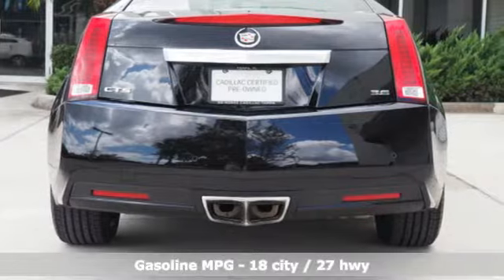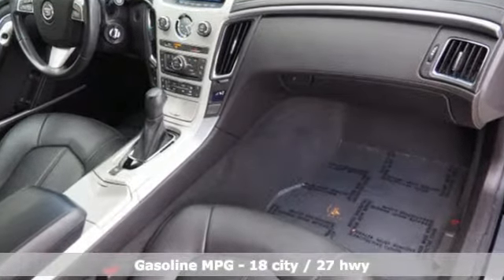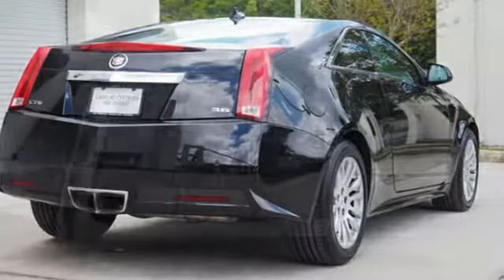It has a lightweight chassis for superb ride and handling. It provides automatic climate control, reverse sensing system and power front seats, along with dual exhaust and heated mirrors.